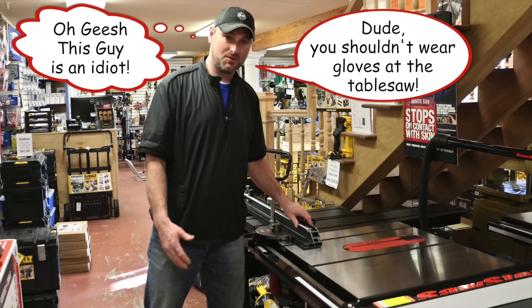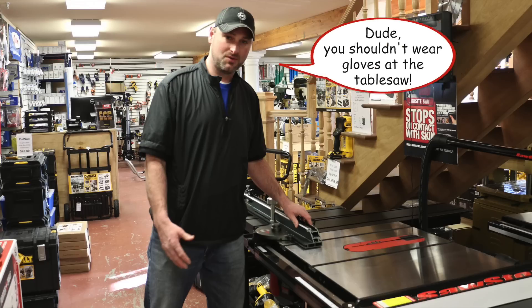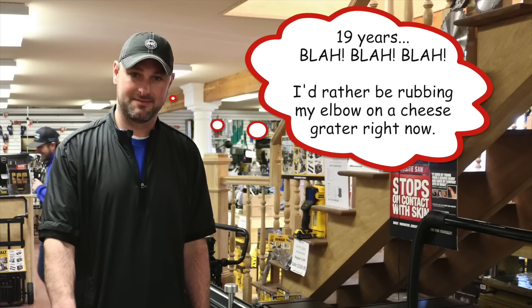And he says, 'Well Todd, you shouldn't be wearing gloves at the table saw.' Yeah, no duh, but 19 years experience as a contractor, and I can tell you that you can walk onto any job site, go into any cabinet shop or millwork shop, and almost 100% guaranteed, you're going to see somebody standing at the table saw with their gloves on. If I buy one of these things, I need to know when I have my back turned, if I'm out of the shop and somebody's doing something stupid in a real world scenario, that it's not going to fail.